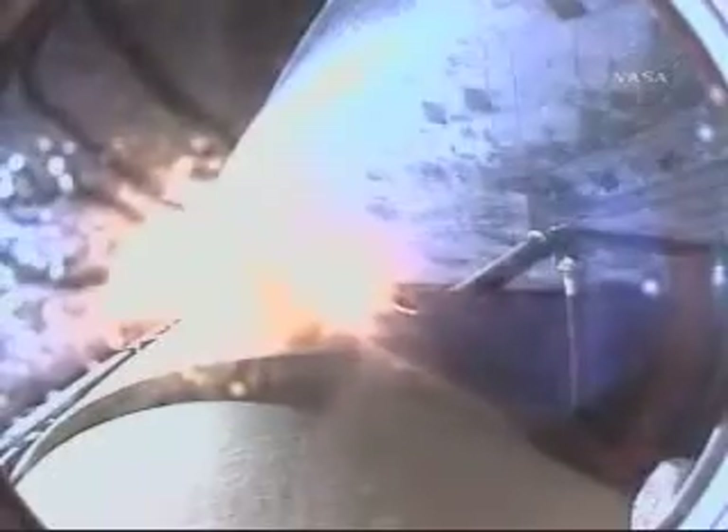We will now stand by for burnout and separation of the solid rocket boosters. Combined, the twin boosters provide 5.3 million pounds of thrust to propel the orbiter towards space. Discovery now flying 3,600 miles per hour, 32 miles in altitude, 43 miles downrange from the Kennedy Space Center.